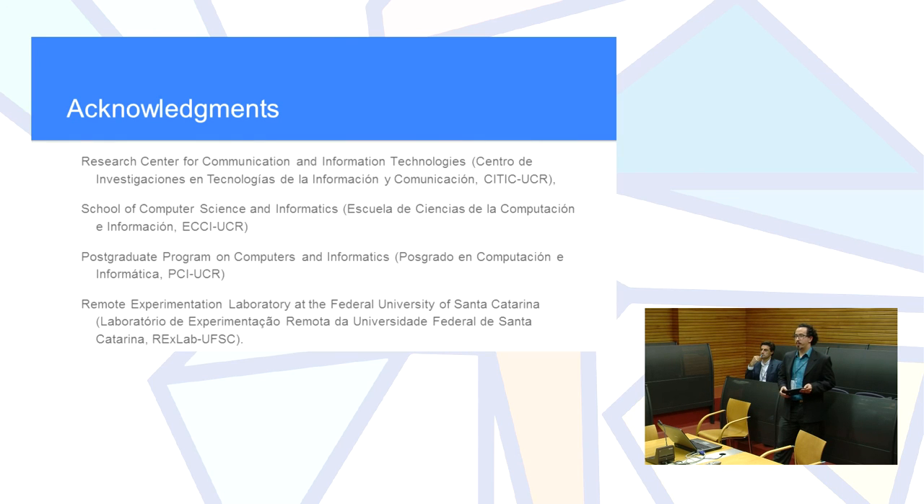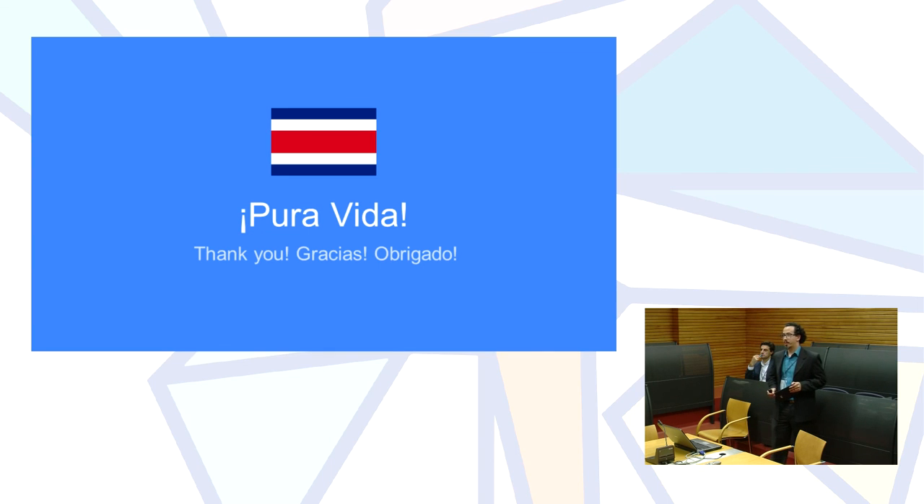We have acknowledgements to share. We know we are out of time, so thank you very much — presenting from Costa Rica, Pura Vida!